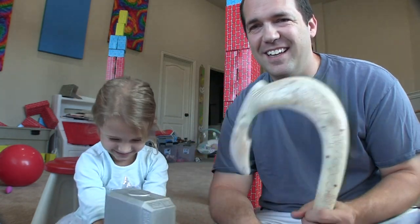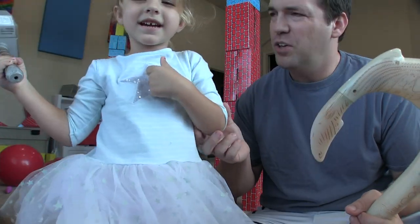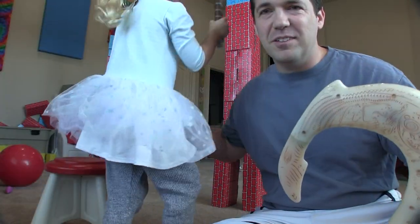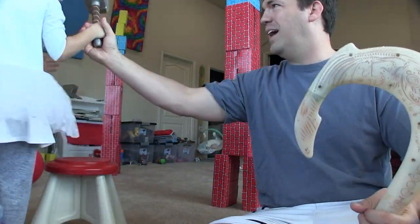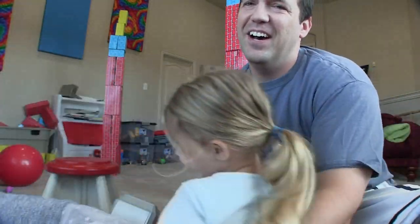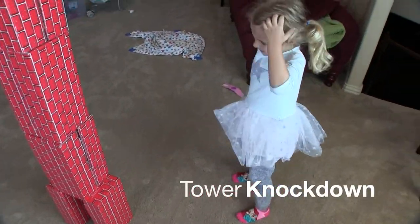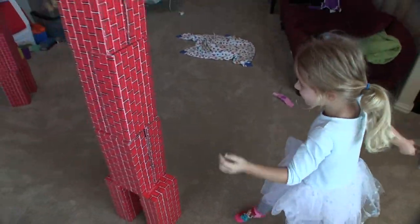Alright, let's go ahead and start up with our first test. The first test is gonna be knocking down these towers behind us. We'll be right back. Alright, product tester, what do you have there? The hammer. Alright, Thor's hammer.